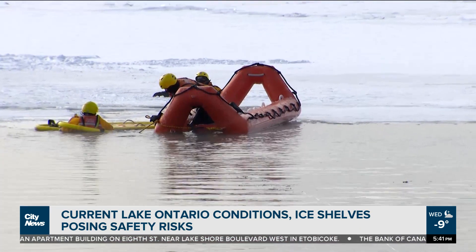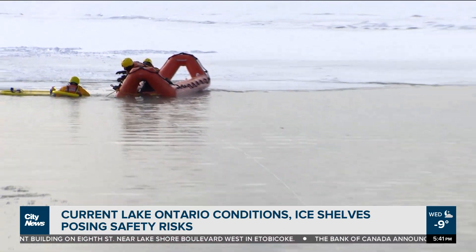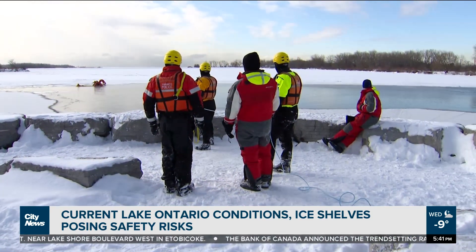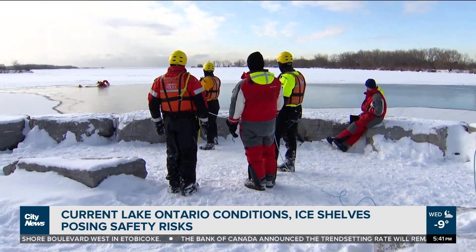If somebody falls through the ice in Lake Ontario or elsewhere, the first thing you would want to do is call 911 or get somebody else there to assist. Assisting from shore is the best thing you can do, because the person's fall has made all the surrounding ice unstable. Stay as far back from the opening as possible, and if you can get anything that would give you some reach — a branch, a rope, anything — use it to pull them out from a distance.